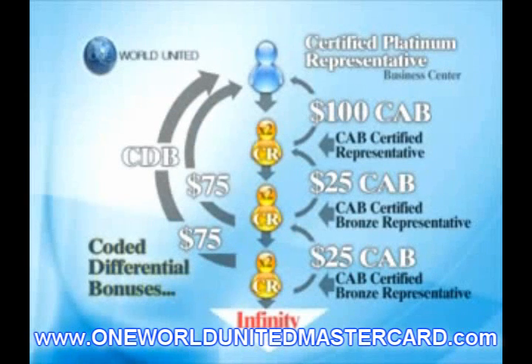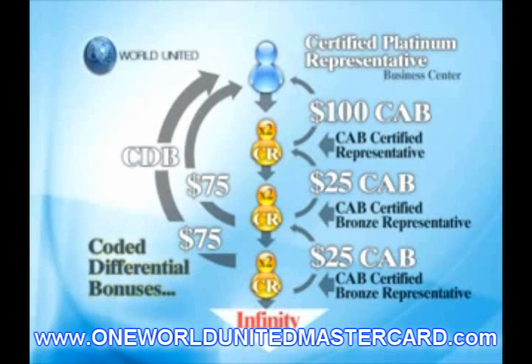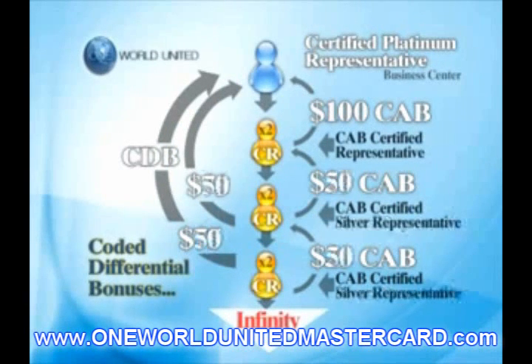When any of these new Certified Bronze Representatives in your Platinum Business Center become a CAB Certified Silver Representative, they will start earning a $50 CAB on each new Certified Representative they enroll. Since they are coded to your Certified Platinum Business Center at $50, you will earn a $50 Differential Bonus through infinity on each of their new Certified Representatives, again by a factor of two who get two who get two. When any of the CAB Certified Silver Representatives in your Platinum Business Center becomes a CAB Certified Gold Representative, they will start earning a $75 CAB on each new Certified Representative they enroll. Since they are coded to your Platinum Business Center at $75, you will earn a $25 Differential Bonus through infinity on each of their new Certified Representatives, by a factor of two who get two who get two.